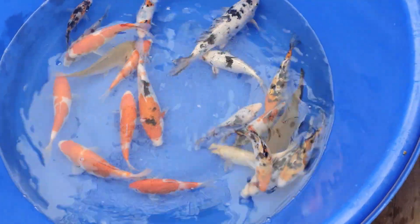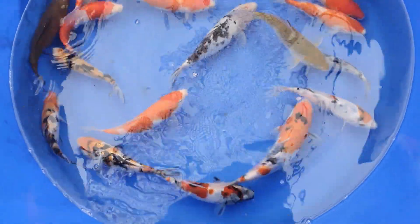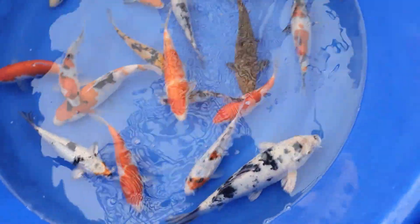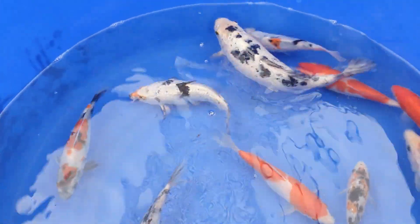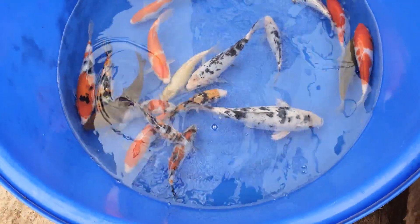You've done an incredible job raising these on - these are just coming up to 10 months old so they aren't even tosai just yet. I'd probably say the majority are about 8 to 9 inches, there are some a bit bigger than that - this Beko is probably 10 to 12 inches. There's some more sumi patches coming through. The chigoi is absolutely insane. No gill plate deformities on them - super clean, super happy fish.